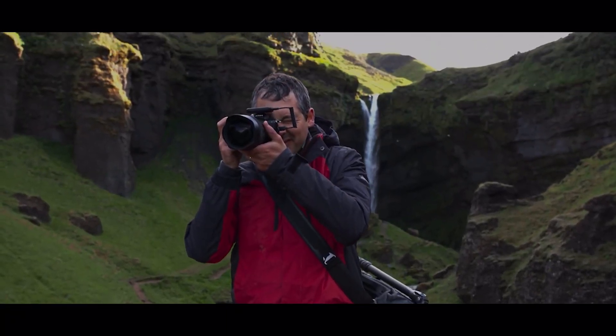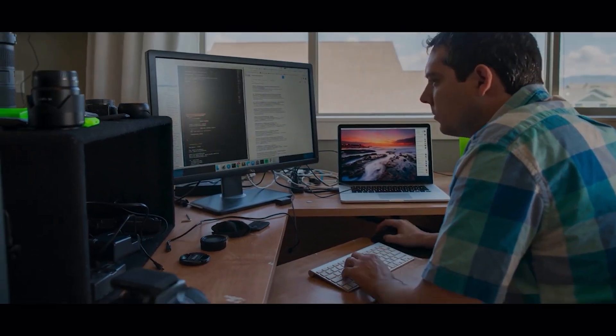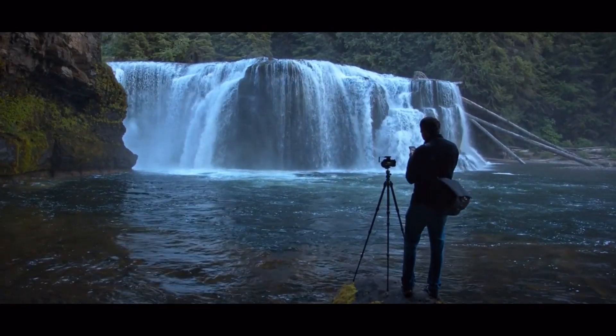Hi, I'm Ryan, a software developer and photographer. And I'm obsessed with getting the perfect photo. Five years ago, I started building a tool to help me capture better photos. I wanted something that would let me focus on the composition, but would handle the details for me.